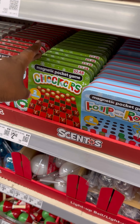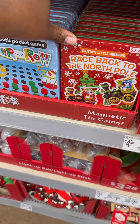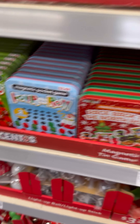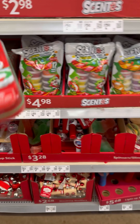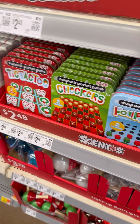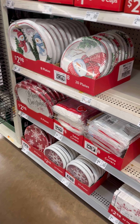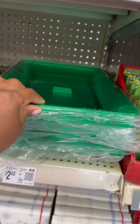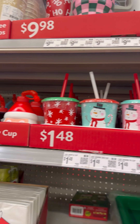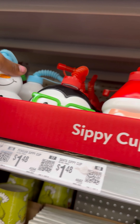These right here are $2.48 — these are magnetic pocket games. They got checkers, four-in-a-row, Race Back to the North Pole, and tic-tac-toe. Those are good games. I've been playing tic-tac-toe with Messiah — he likes tic-tac-toe. Then they got cups, plates, oh — Grinch plates! Look at these rectangle platters. They got cups with lids for $1.48 — penguin, Santa, snowman.